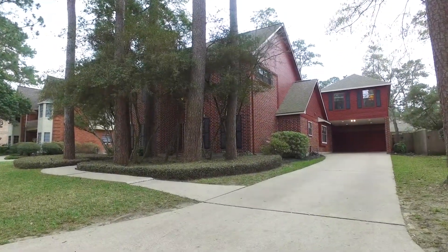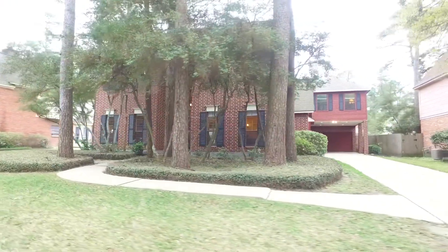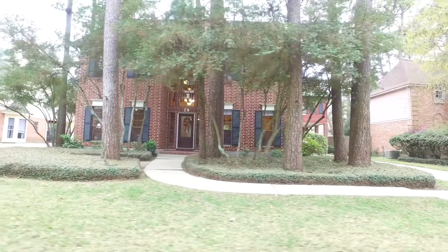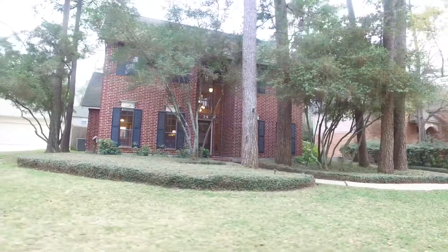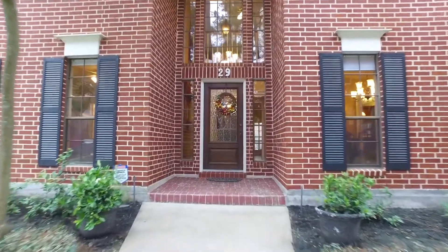Welcome to the virtual tour of this gorgeous home in the Woodlands, Texas. Built in 1985, the lot size is 9,110 square feet with mature trees providing extra privacy. This gorgeous red brick home is two stories with a two-car garage and is so stunning upon entry.